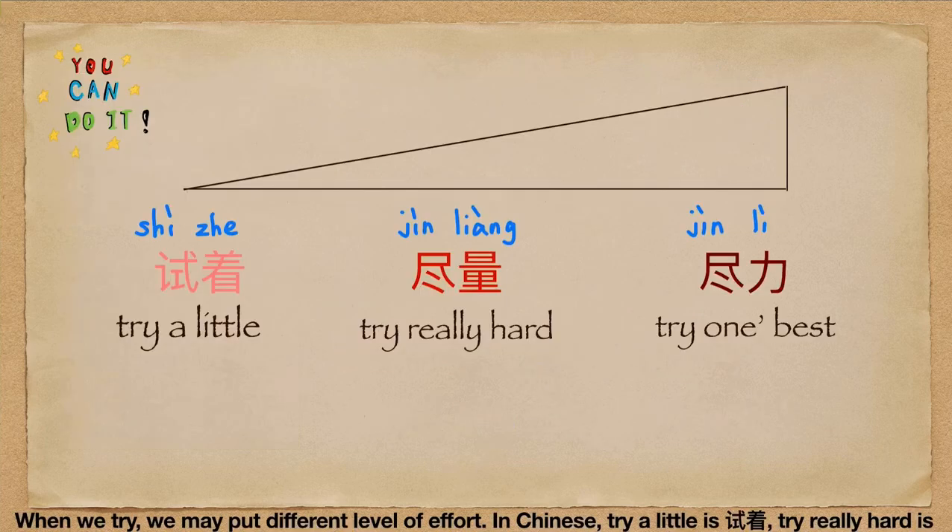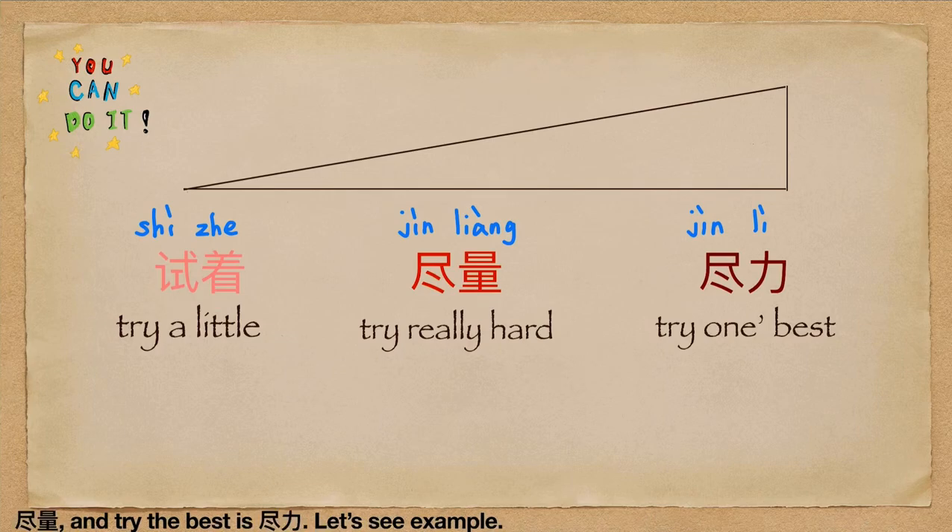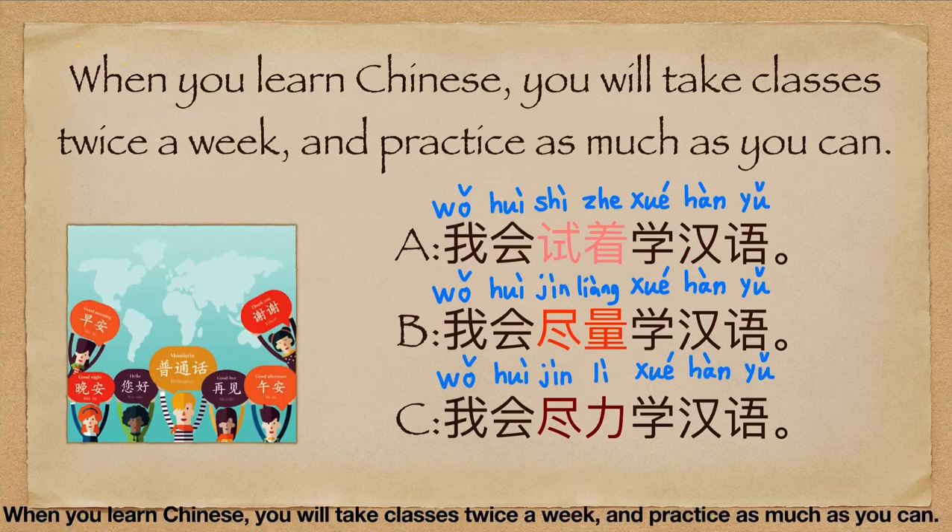When we try, we may put in different levels of effort. In Chinese, try a little is 试试. Try really hard is 尽量 (jǐn liàng). And try one's best is 尽力 (jìn lì).